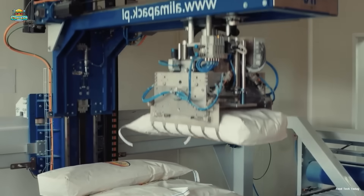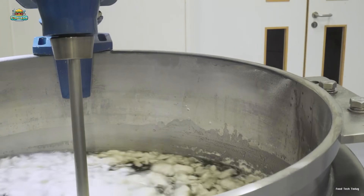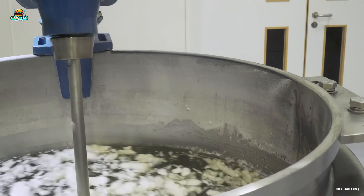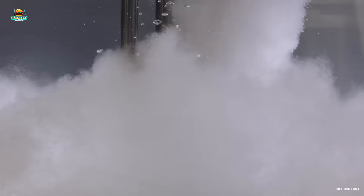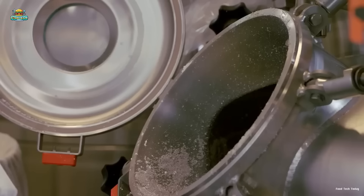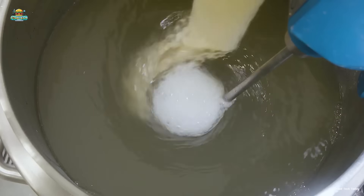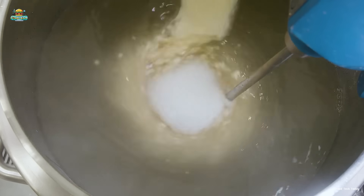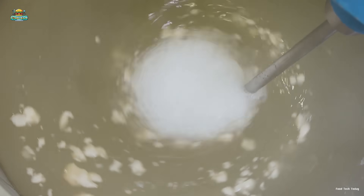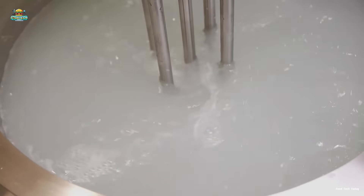Gelatin tends to clump when it comes into contact with water, making it difficult to dissolve. To prevent this, manufacturers often mix it with other powdered ingredients such as sugar while stirring rapidly and continuously, ensuring that the gelatin absorbs water evenly without forming lumps. The mixing system uses a high-speed rotor to create strong suction, pulling the powder from the liquid surface and quickly wetting it. The entire solution passes through the mixing head multiple times within a short stirring cycle, ensuring a perfectly smooth mixture free of clumps.